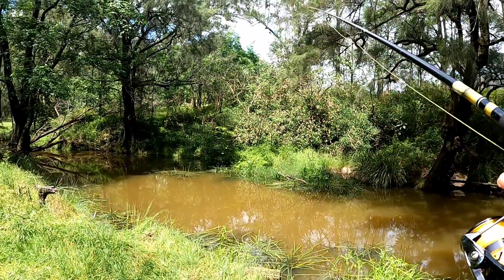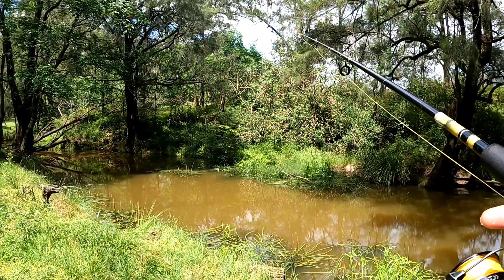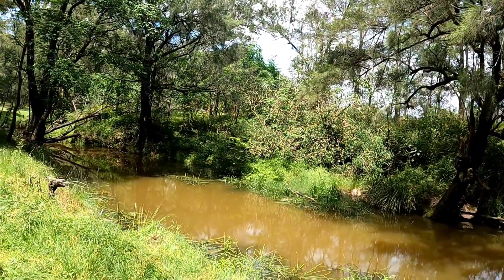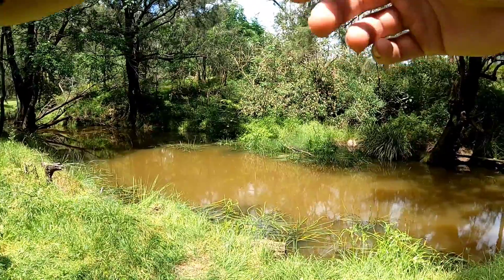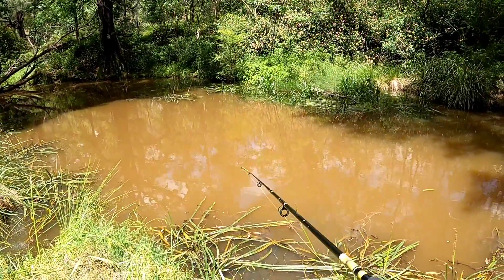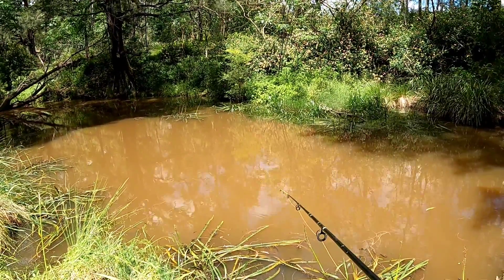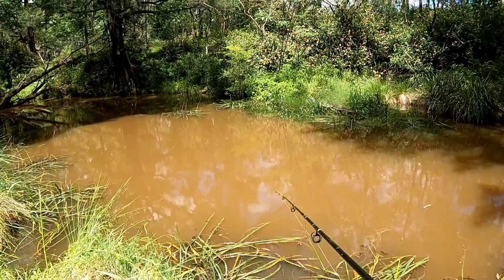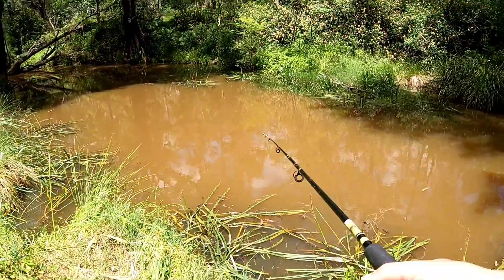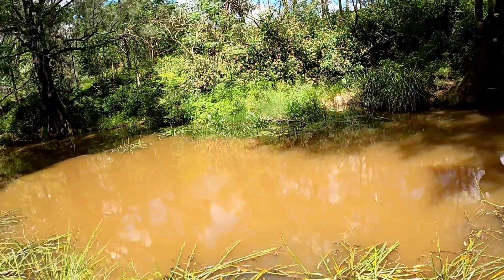There we go - just had a bite again. Oh no, I just pulled it out of his mouth. Bugger. A bird is swimming around with the bait by the looks of it. Just trying to set the hook on him. Yep - on!